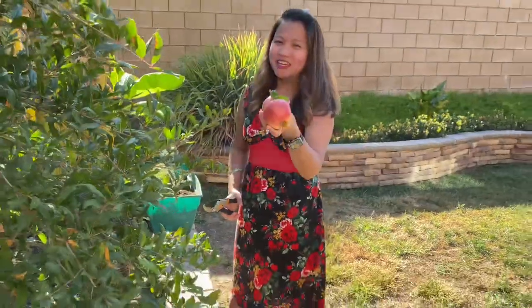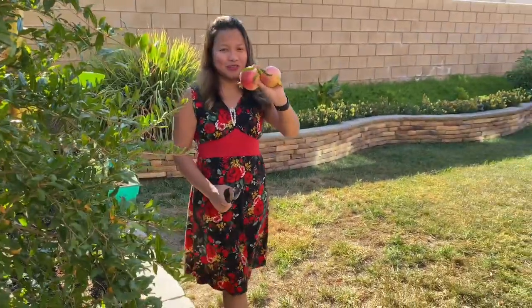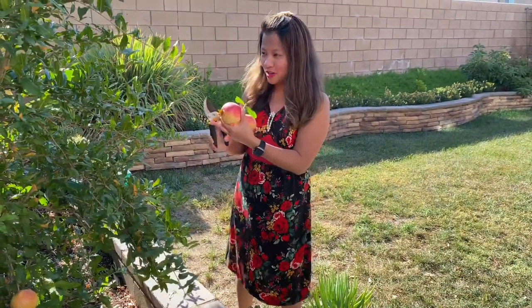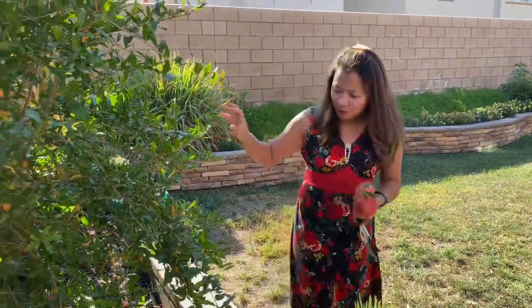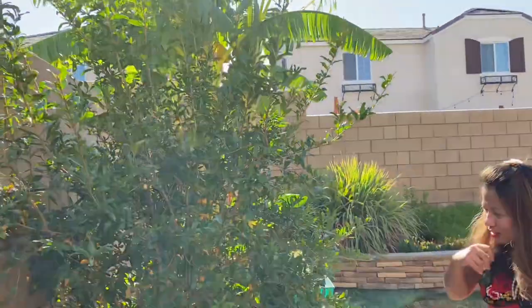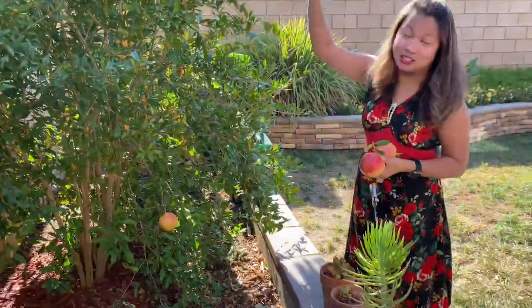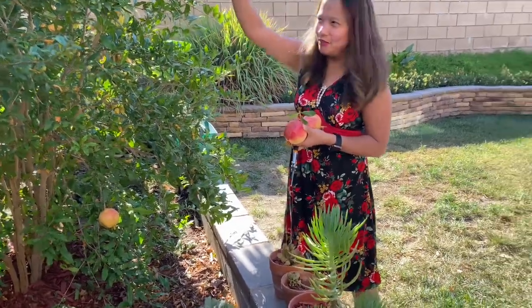And this is organic — we don't put any fertilizers in it. Thanks to Home Depot, I got this tree from Home Depot. It's a dwarf pomegranate, but it's taller than me — figure that out!